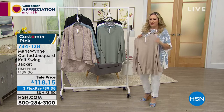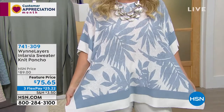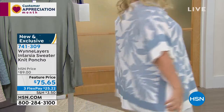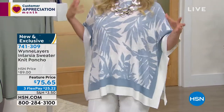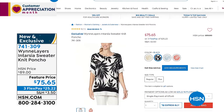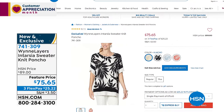Coming up at the top of the next hour — about 20 minutes — is the poncho, a big customer pick with perfect reviews. It is absolutely amazing and sewn on the side so you can't look in. I love how sewn on the side it is. Colors include geranium, faded blue, black — my personal favorite — and almond, that sophisticated neutral. It's on sale at a feature price of $75.65, so you can start ordering now.